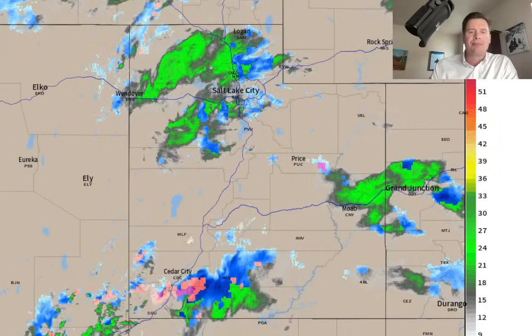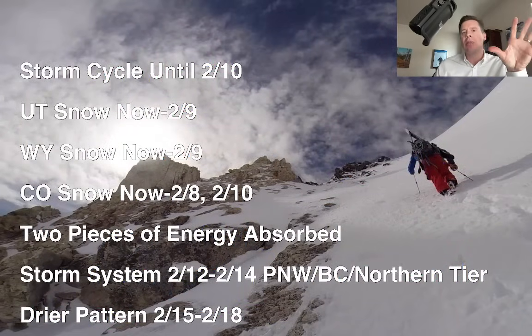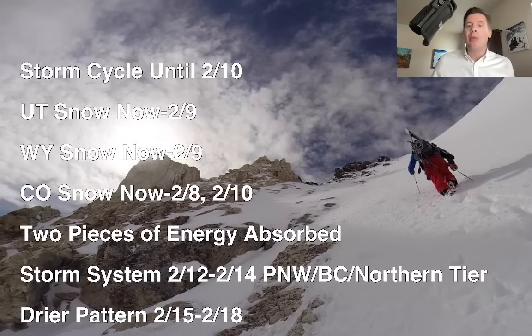Here's what I'm seeing this afternoon. A storm cycle will last until 2/10, and then it's going to change a little bit — the emphasis will then be on the northern tier of states, Pacific Northwest and BC. The best snow: Utah and Wyoming now through 2/9, Colorado now through 2/8, a little drier on 2/9, then a little bit of snow comes back on 2/10. Overall, this big storm system will slide through the intermountain west, but there are two other little pieces of energy that will come racing out of the Pacific Northwest and be absorbed, keeping the snow going across the intermountain west until 2/10. Then the pattern shifts to the northern tier — BC, Pacific Northwest — 2/12 through 2/14. That's where we'll see most of the moisture. Then a drier pattern across the west 2/15 through about 2/18.